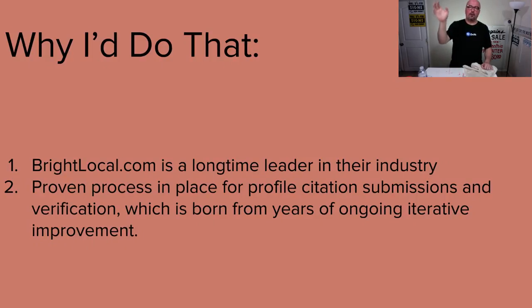They'll also go to Facebook and do the same thing, or Brown Book, or whatever is relevant — and Bright Local will tell you which ones are the most relevant, grade them, and list them for you to pick and choose. They have a proven process in place for profile citation submissions and verification — going to Yelp, verifying the profile, submitting everything, making sure it was done properly, and ensuring it shows up. This is all born from years of ongoing iterative improvement for actual customers.